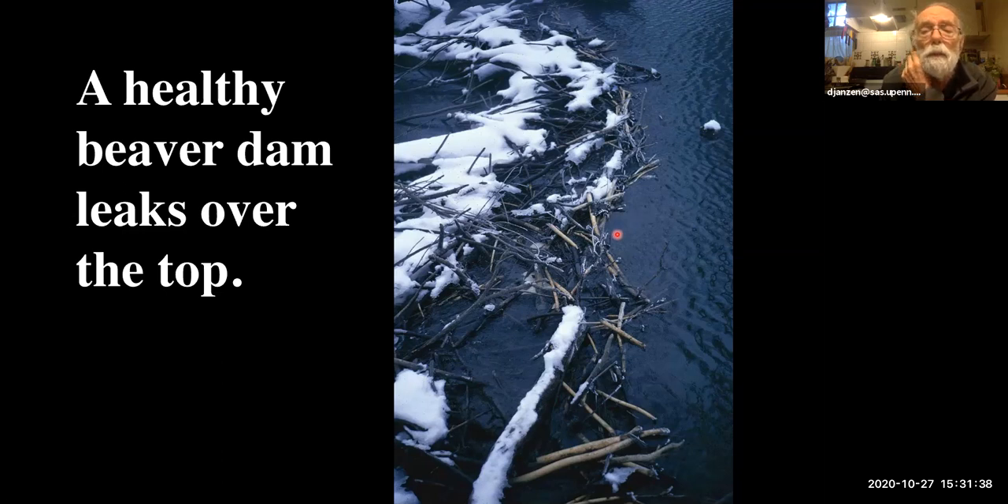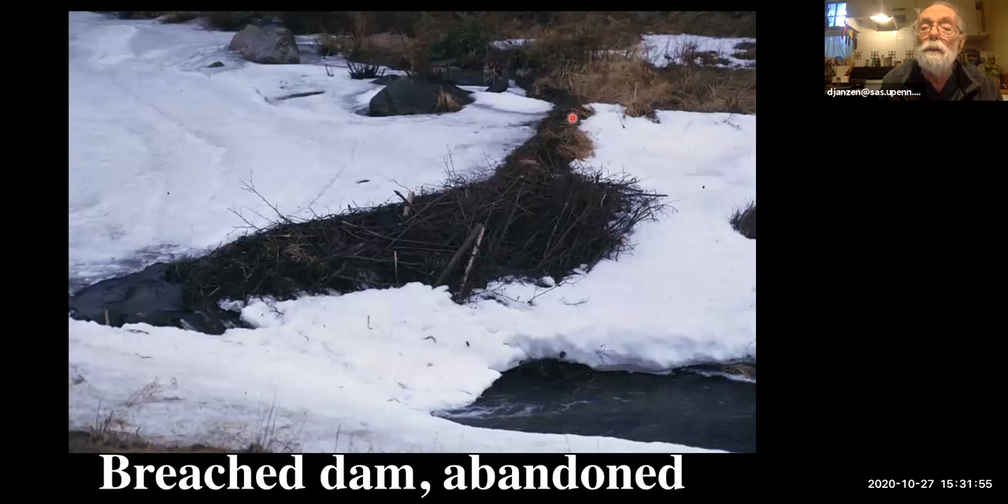Most of the 40–50 beaver dam images on Google are of abandoned dams in the process of being breached. Here's what breaching looks like — exposed top with no water going over, and flowing water coming out from the pond draining through there. Something happened to the beaver colony — trapper, predator, or disease — so they weren't maintaining the dam and were losing the lake. That's why those are easy to photograph, and it's what you tend to get on the web.